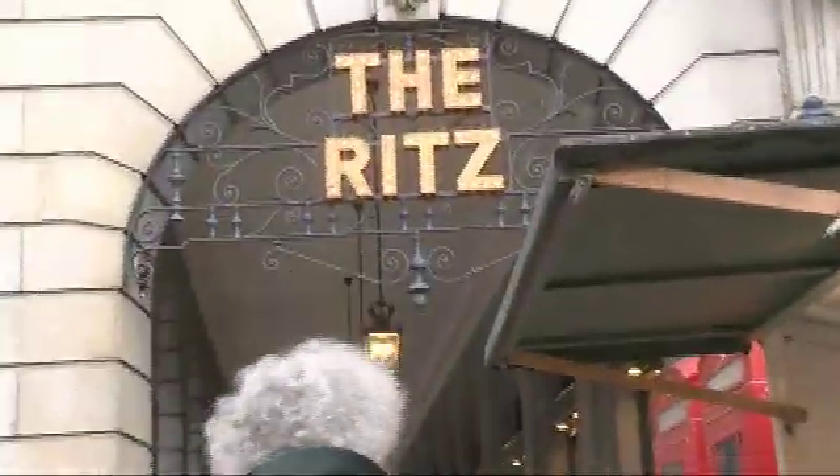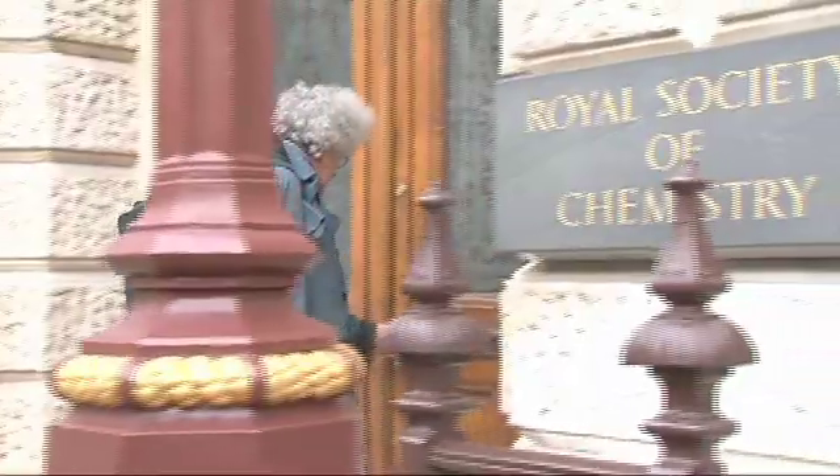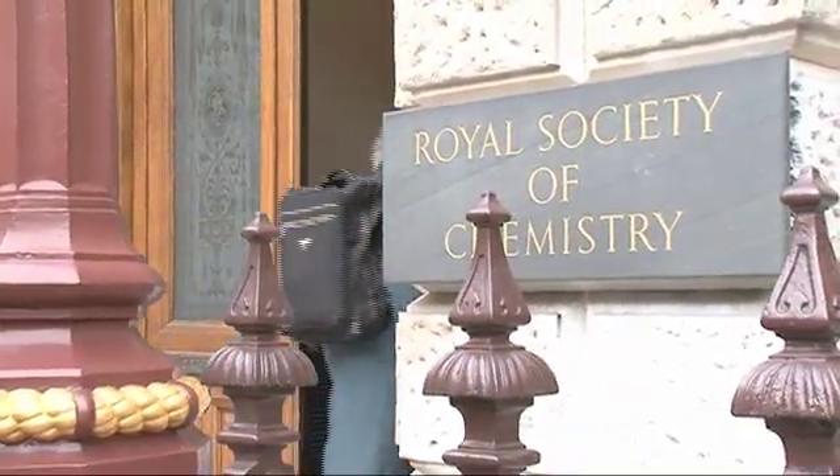So I brought you to the Royal Society of Chemistry. This is the professional society for chemists in the UK and some other countries. We've come here because I want to see the presidential badge of office. I've heard about it lots of times but never actually seen it, and it's meant to have all sorts of interesting elements in the badge itself. So let's go inside and see if we can see it.